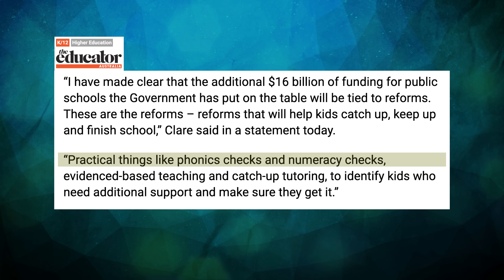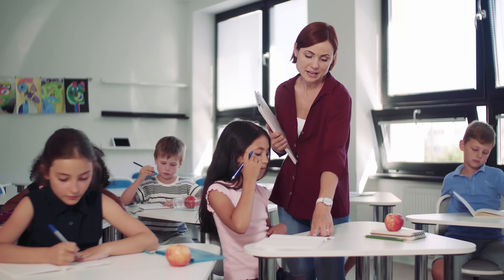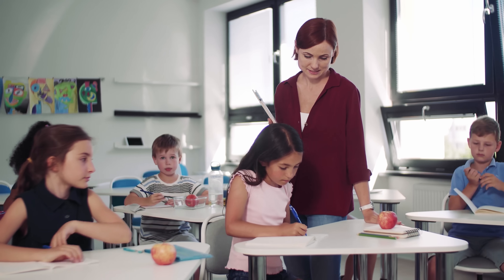delivered to state education budgets. This screening would help teachers to identify kids struggling early so that targeted support can be provided.